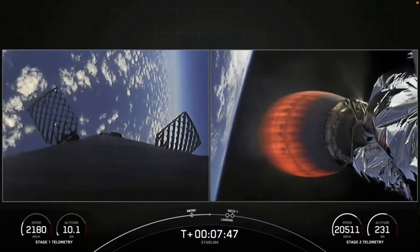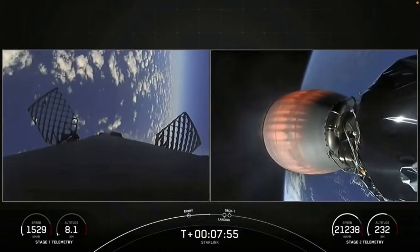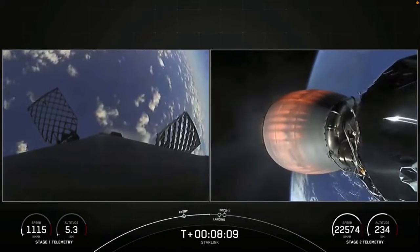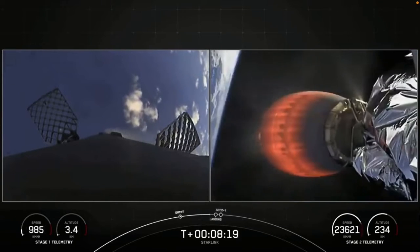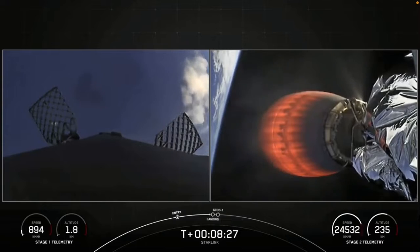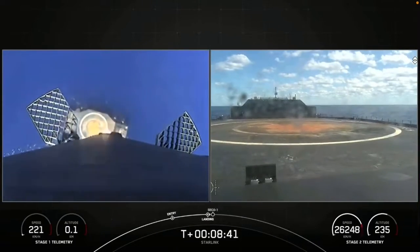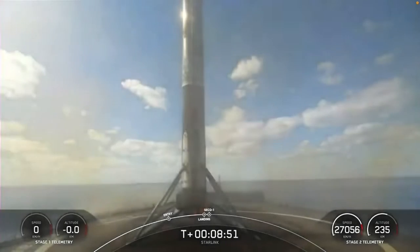Next major milestone will be the landing burn start for the first stage. The sequence will be a landing burn start. Stage 1 transonic — the first stage is traveling near the speed of sound as it transitions through the atmosphere. Landing burn to start in about 20 seconds, followed shortly after by landing leg deploy, and around that same time we'll hear second engine cutoff on the second stage. Stage 1 landing burn — the first stage has lit one engine to prepare for landing on our drone ship. Landing leg deploy. Stage 1 landing confirmed.